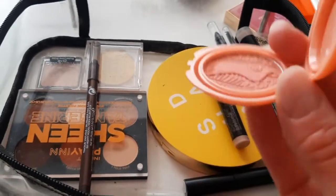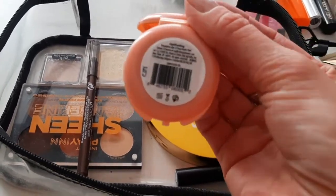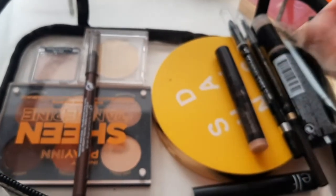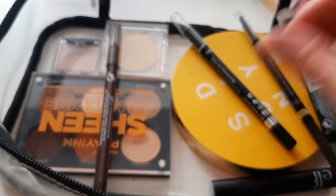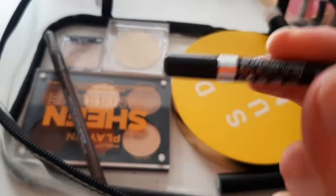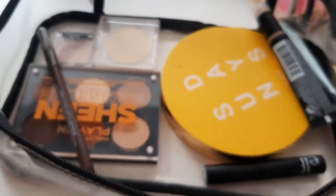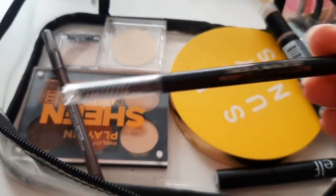A small blush from Tarte in the shade Captivating. Then cream eyeshadow from Laura Mercier, black eyeliner from Rimmel, and a brow pencil from L'Oreal that has a spoolie on one end and a pencil on the other.